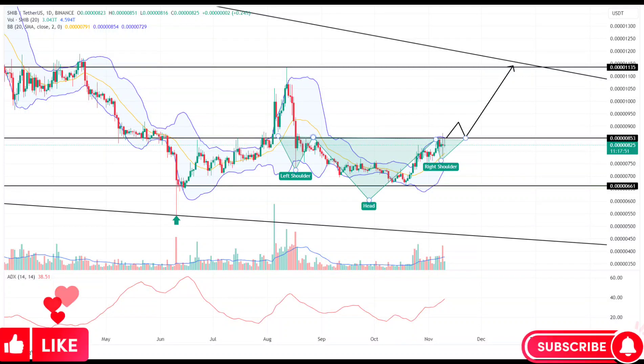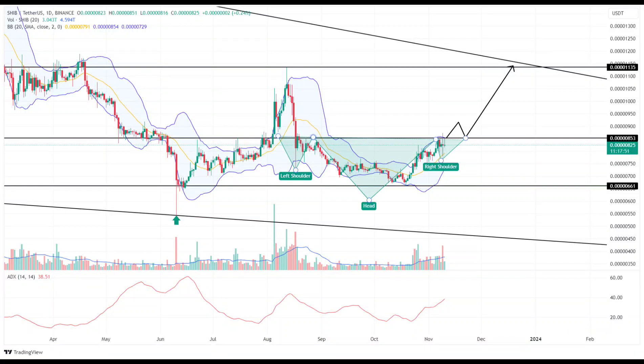Shiba Inu enthusiasts and investors have been closely monitoring the recent price movements of Dollar SHIB, anticipating a potential 32% breakout rally. The technical analysis points to the formation of an inverted head and shoulder pattern, signaling a recovery trend above the crucial $0.00001 mark.